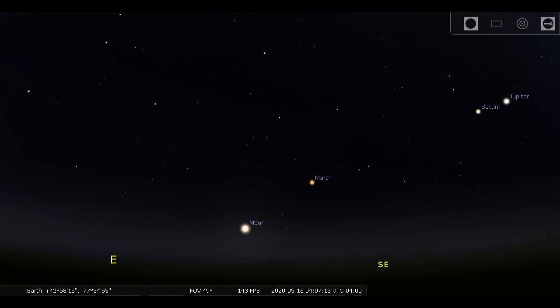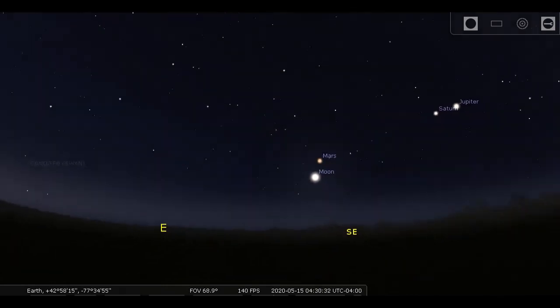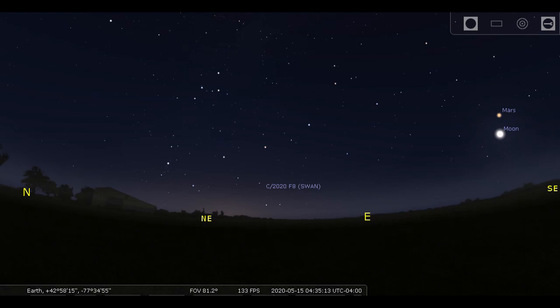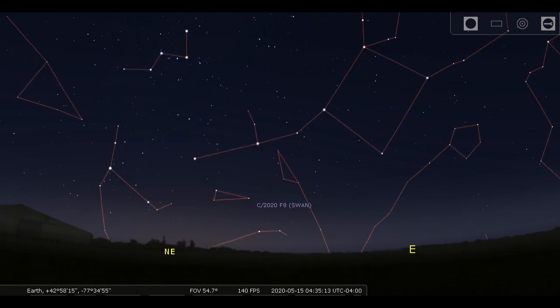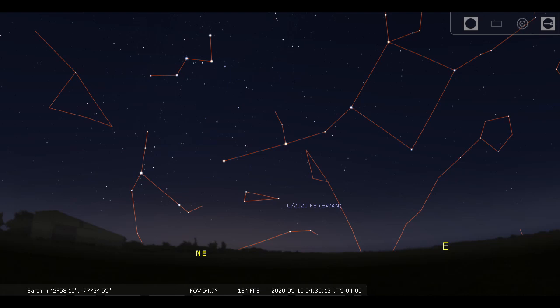Let's go back to the morning of May 15th. You've got three planets in the southeast: Jupiter, Saturn, and Mars — early in the morning. And now here's something new: Comet C/2020 F8, Comet Swan. That alphabet soup is just a way of saying when this comet was discovered. It was found by a solar observing satellite with an automated camera at the end of March 2020, and it may get bright enough that we can find it with binoculars.